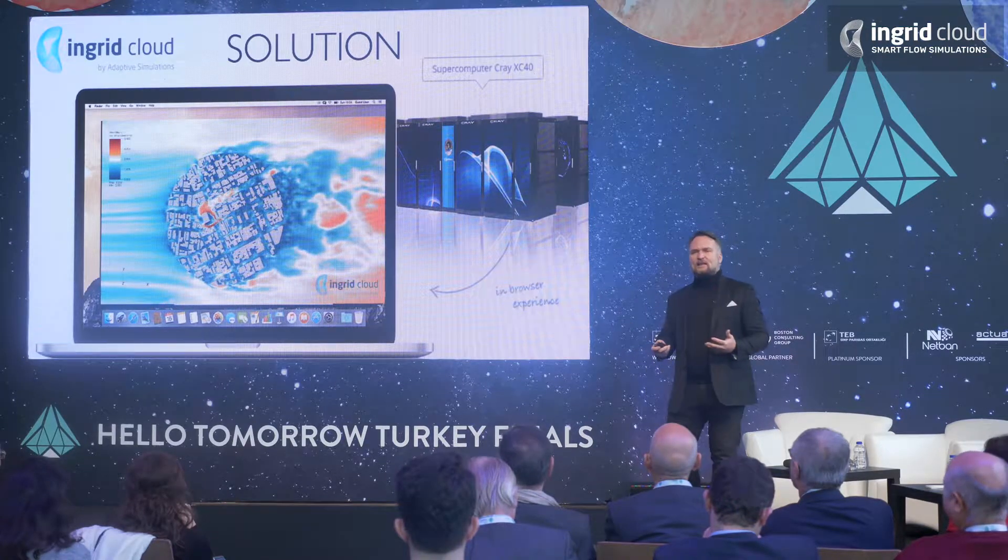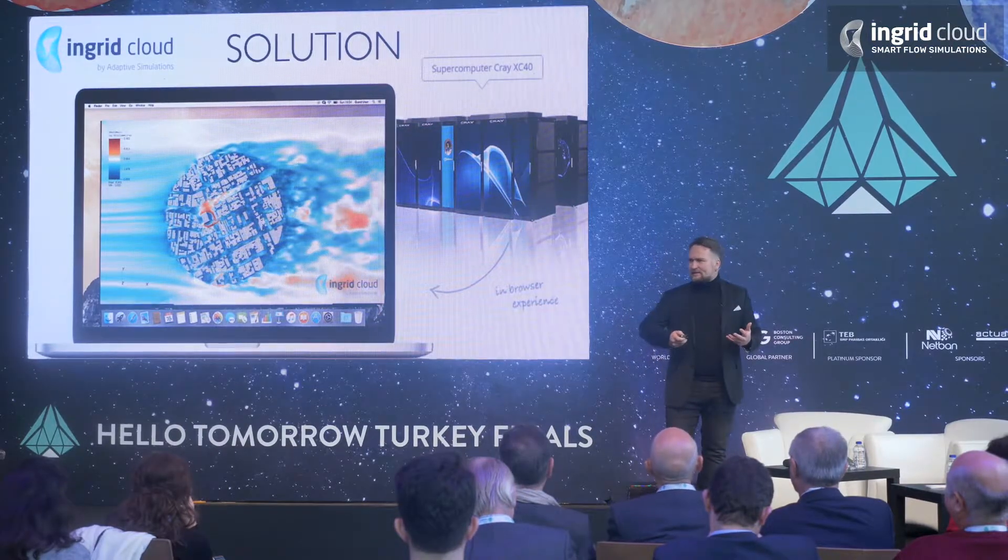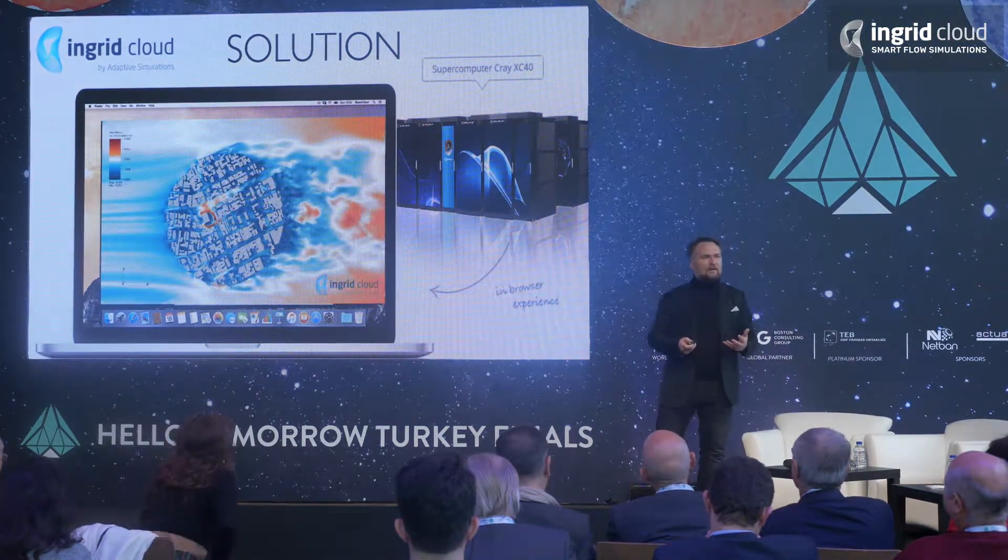We use intelligent algorithms combined with supercomputers to make CFD simulations fast, accurate, and easy.